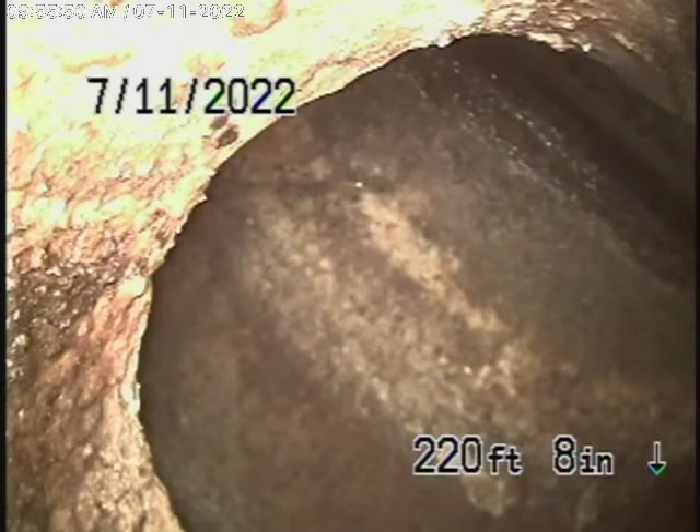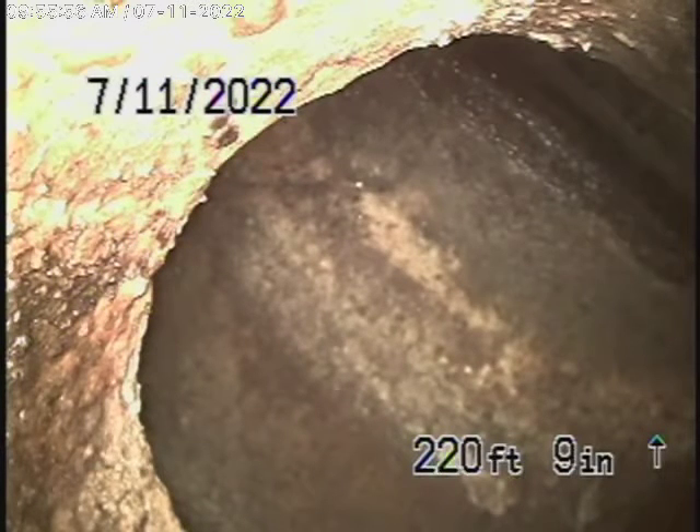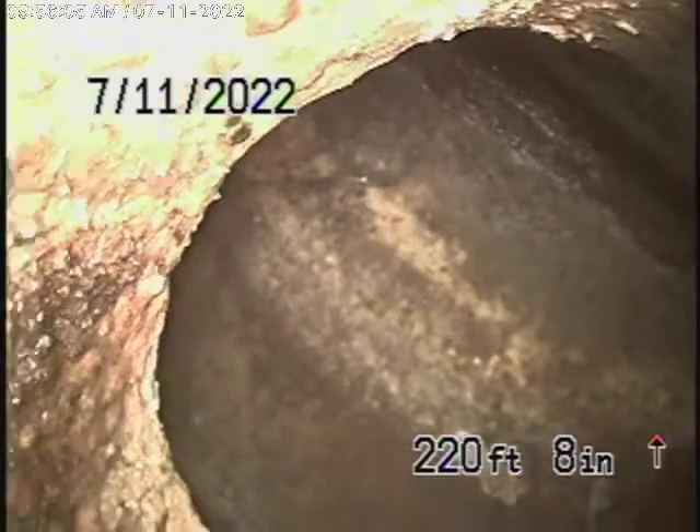The sewer line has a very good grade going downhill. We're at the city connection now and we're going to bring the camera back. We have a 6-inch PVC pipe coming back from the middle of the street towards the property, and this appears to be in good condition. This all looks very good — it's nice and clean.